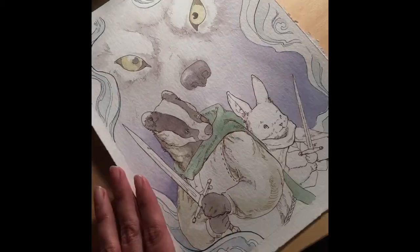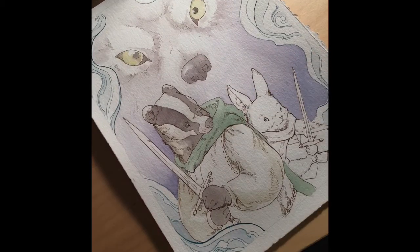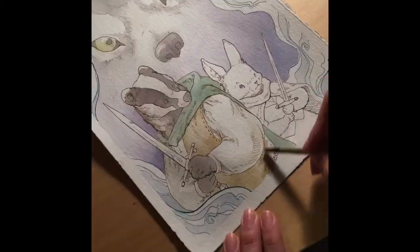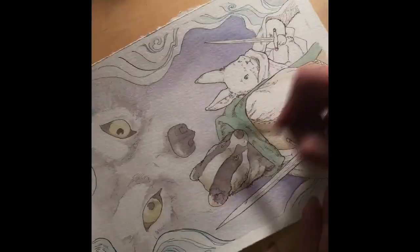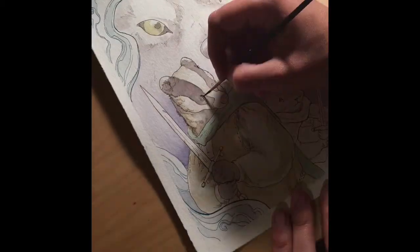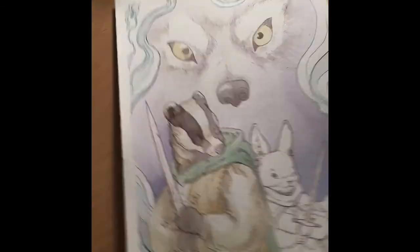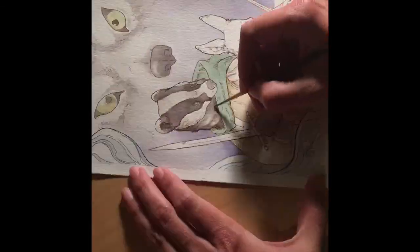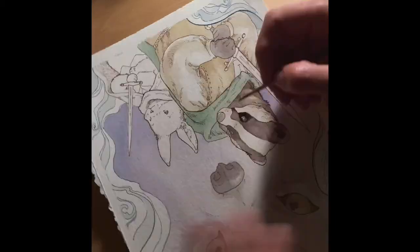Right now I'm painting Breran. He's the badger that's the wolf hunter. I kind of think of him as the Aragorn of badgers. He goes around protecting the little villages from wolves and other predators.